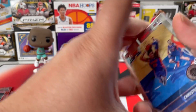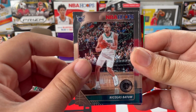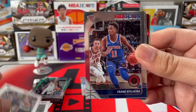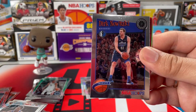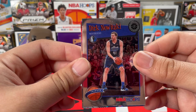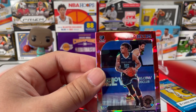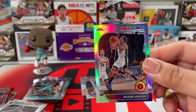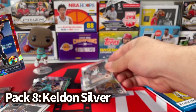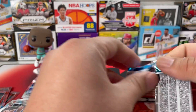Next up we got Christian Wood — I heard he got injured, hopefully he's doing good — Nicholas Batum, Buddy Hield, Drat Nitlenka, Jalen McDaniels, and a Dirk Nowitzki tribute card. We got a Brandon Clark red cracked ice — my boy — and then a silver from the Spurs, Keldon Johnson. Not bad, I'll take it.